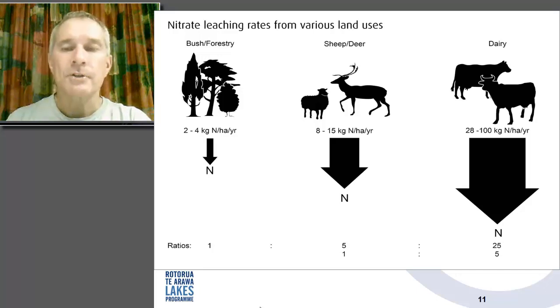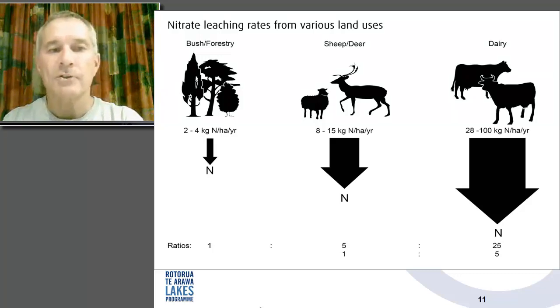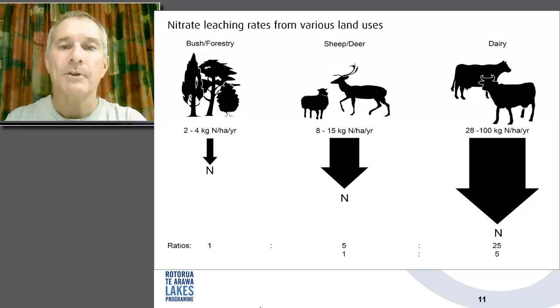What we're really heading for is sustainable land use around some of these catchments. This depiction shows the ranges of nitrate leaching from various land uses — even bush and forestry has a residual nitrogen leaching footprint, but much lower than sheep and deer, and considerably lower than dairy farming. Dairy farming within New Zealand is a very profitable land use attracting a lot of attention. Within some of our lake catchments we have rules to prevent farmers increasing their nutrient footprint, but there's potential to improve management within dairy farms and to convert to lower nutrient leaching practices.